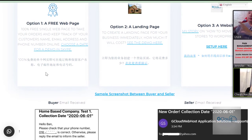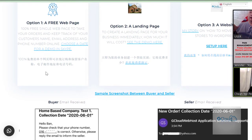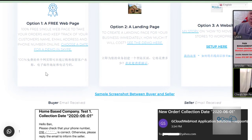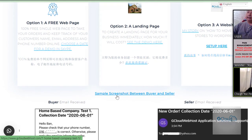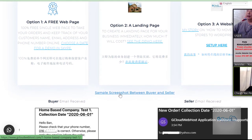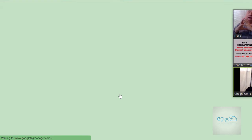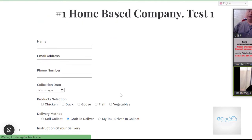A landing page — you don't own the domain name. It's still making use of gcloudwebhost.com, but you have a shortcut name which is hidden from your customer, so they can't see gcloudwebhost.com. It's a shortcut name to your landing page. I'd like to start my demonstration. These are the three options available, and if you click on sample screenshot between buyer and seller, you will open up a sample page.